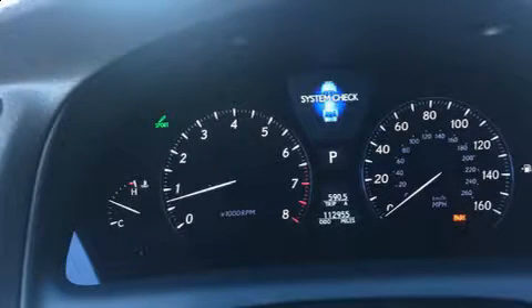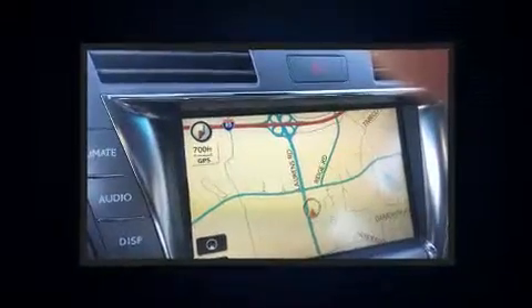Take command of the road in the 2009 Lexus LS 460. This four-door, five-passenger sedan provides exceptional value.